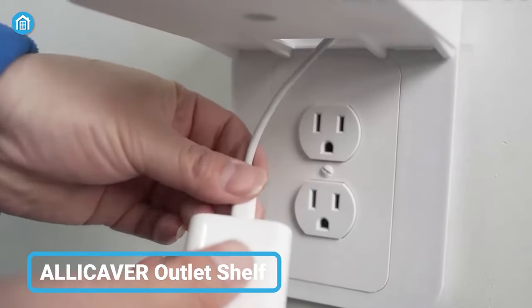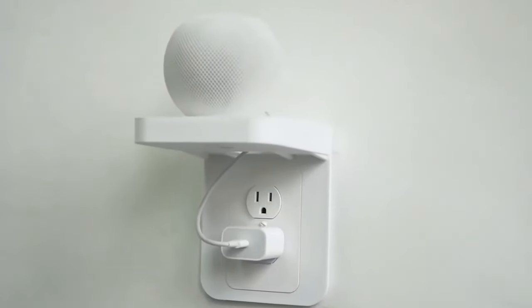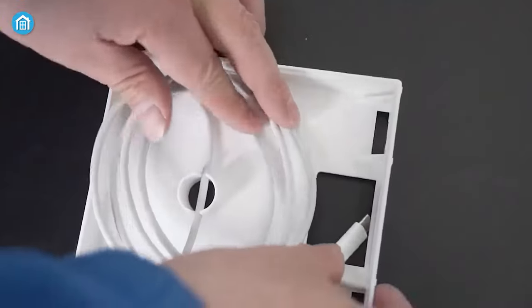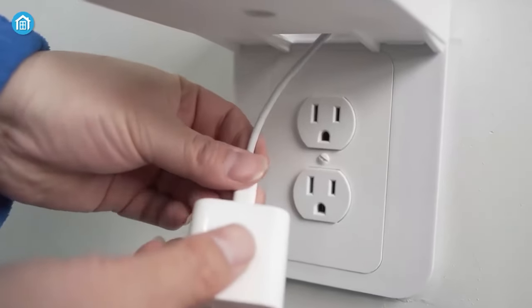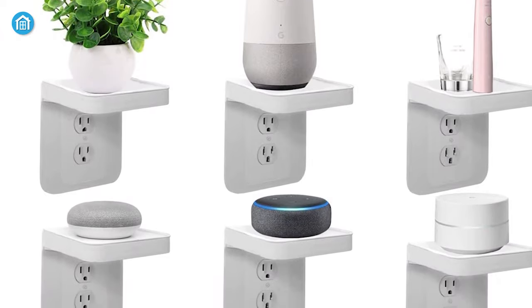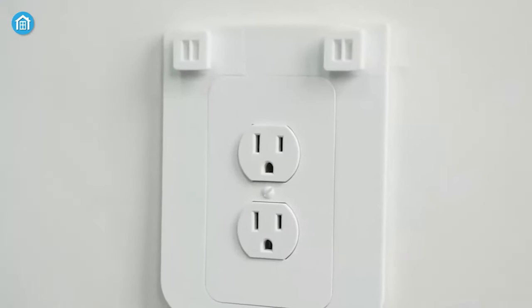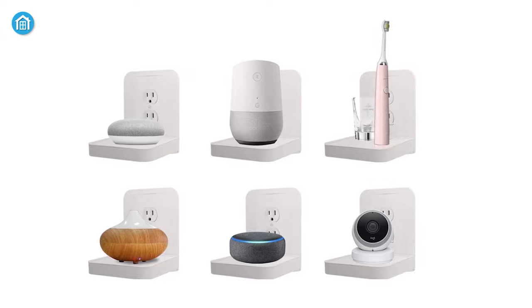Add some style to your outlet with the Ali Caver Outlet Shelf — an innovative solution for storing your smart speakers and portable rechargeable devices. This elegant and simple design lets you put everything you need within reach while keeping the wires hidden from view. Simply mount the shelf to the wall, plug in your speaker and enjoy. It works great with Google Home, HomePod Mini, or Amazon Alexa speakers. It can also be used as a space-saving solution because it comes with a 3-prong outlet, meaning you can also use it to charge your electric toothbrush, smartphone, or any rechargeable device you use daily.